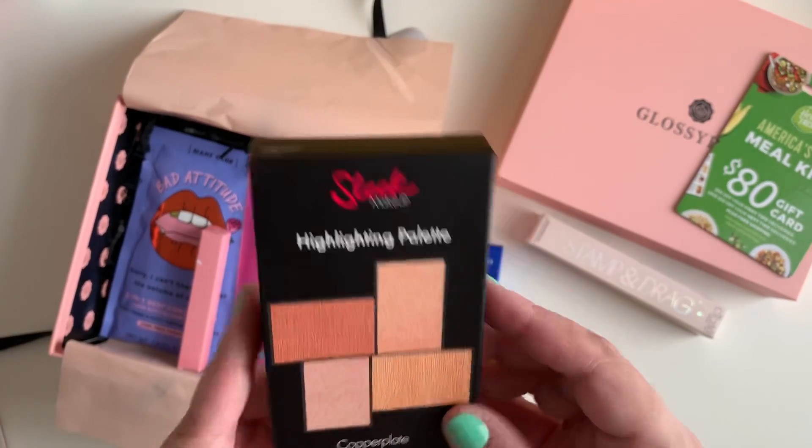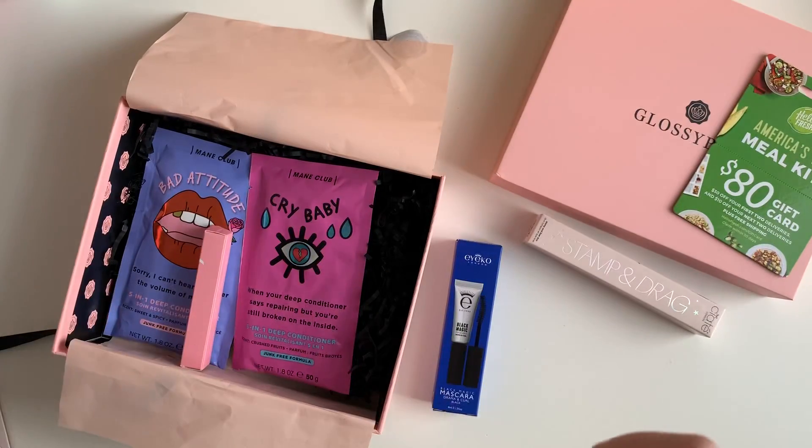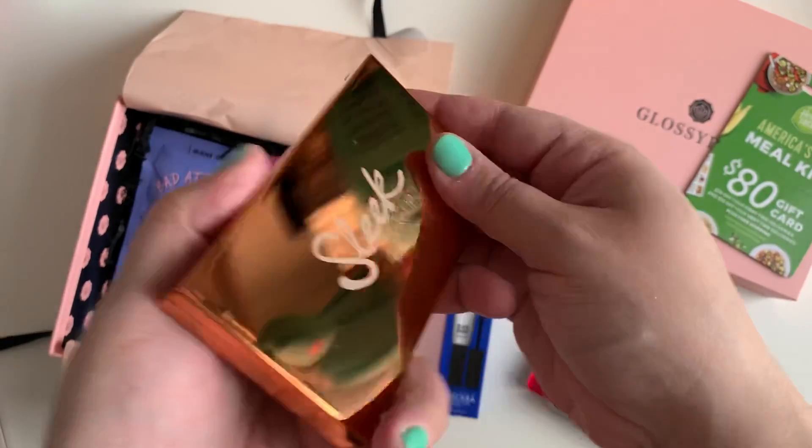Ooh, Sleek Makeup — I used to buy a lot of their palettes. This is the Copper Plate palette and these colors are totally up my alley. I love it — oh, look at the palette, it's rose gold!